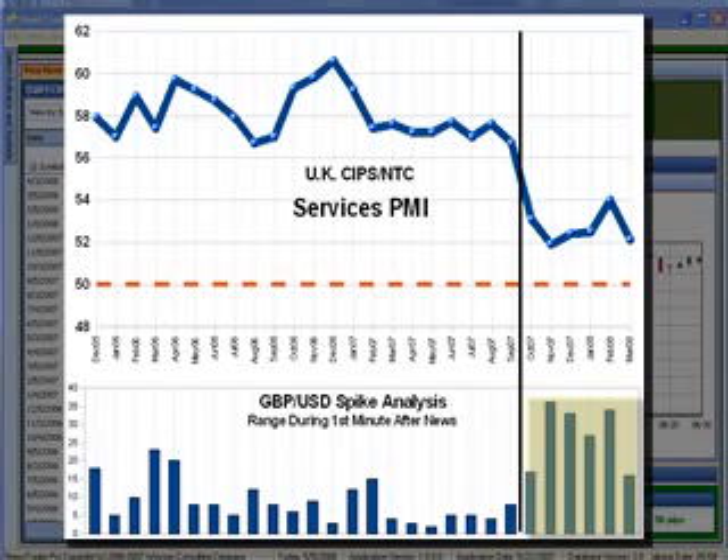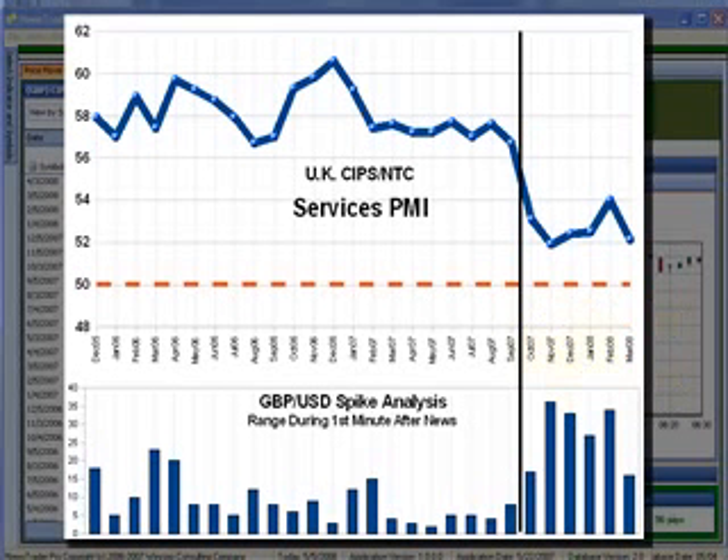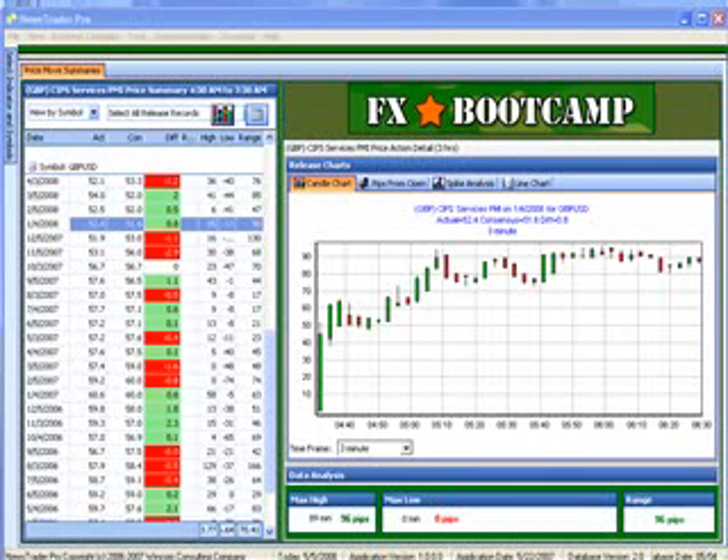I took it a step further and conducted what statisticians refer to as a standard T-test to compare the means of the two groups — the after-the-black-line group and the before-the-black-line group. What I learned was that during the months since the black line, the pound has been moving about 18 pips more during the first minute after news. That tells me the market-moving potential of this report has increased for the British pound-USD, and you can now see that in many of the charts for the pound after the more recent news releases.